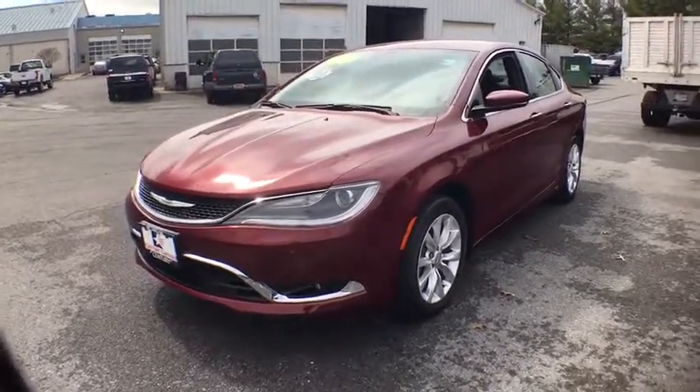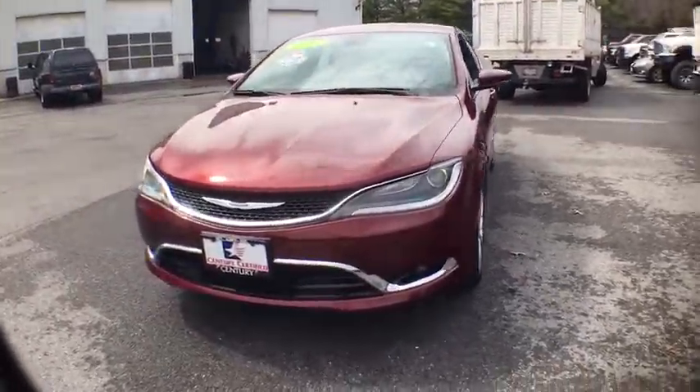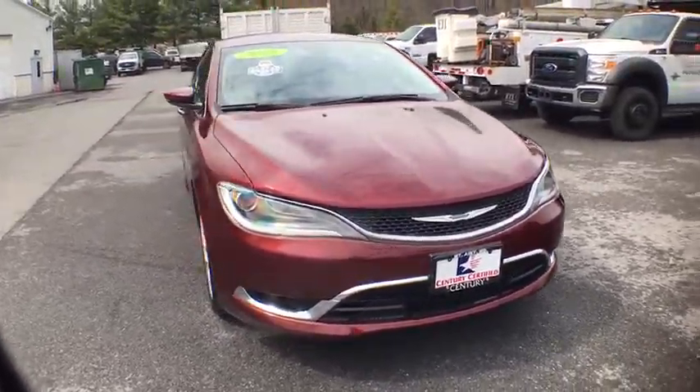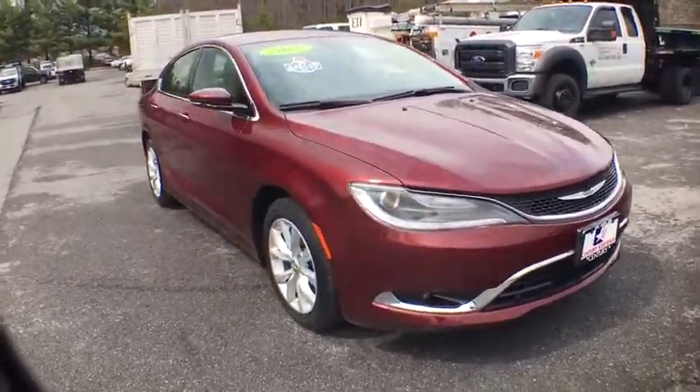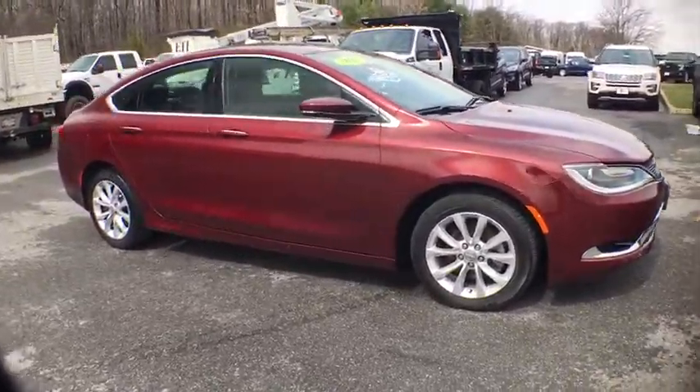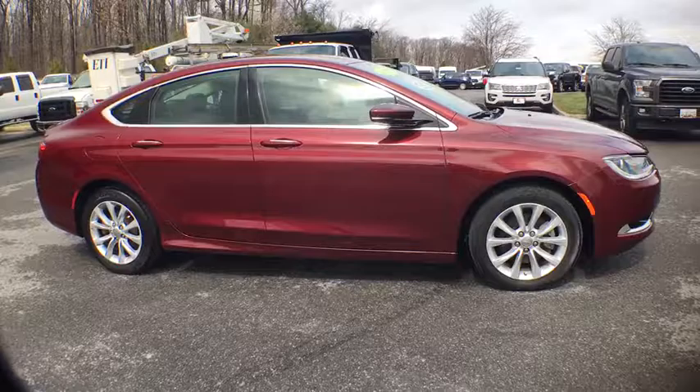The 2015 Chrysler 200. This mid-sized sedan from Chrysler is loaded with modern comforts. Thicker seats, LED lighting, and noise dampeners are just a few. This 200 model for Chrysler takes an aggressive step into a competitive market.